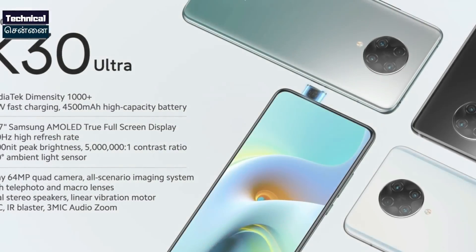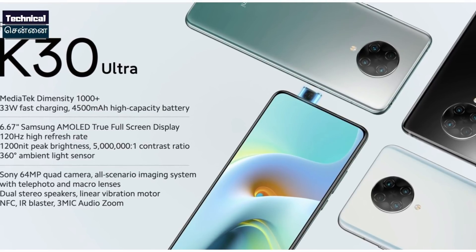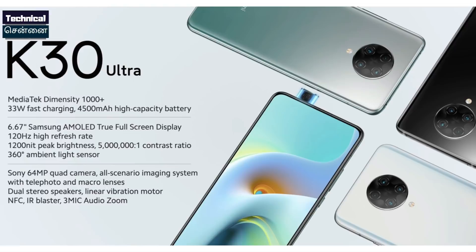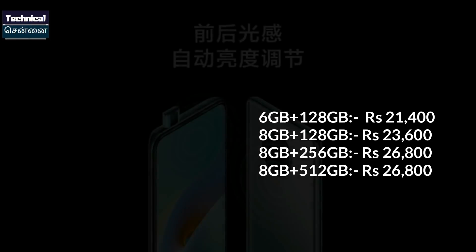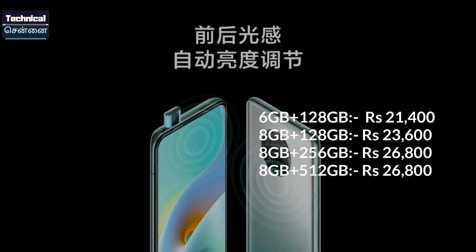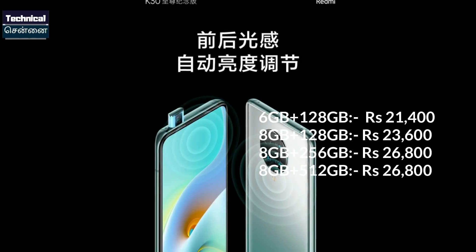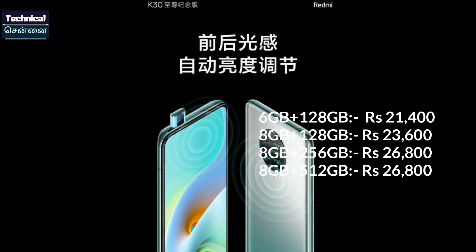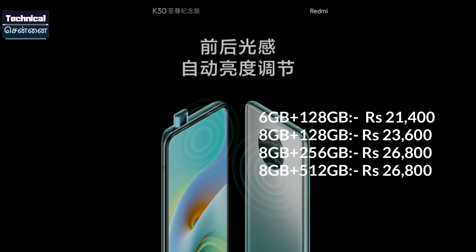This smartphone features a full-view display with a pop-up selfie camera, a quad camera with a 64MP primary sensor, a 20MP pop-up front camera, an AMOLED panel with a 120Hz refresh rate, an in-display fingerprint sensor, a 4500mAh battery, and 33W fast charging. It comes in 4 variants: 6GB+128GB at ₹21,400; 8GB+128GB at ₹23,600; 8GB+256GB at ₹26,800; and 8GB+512GB at approximately ₹26,000.